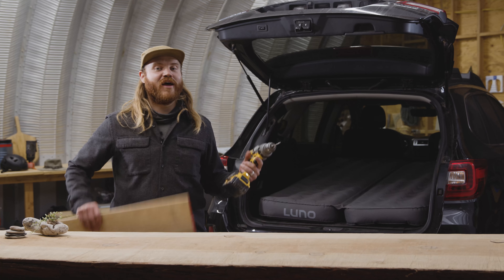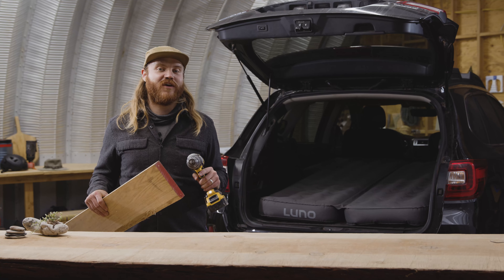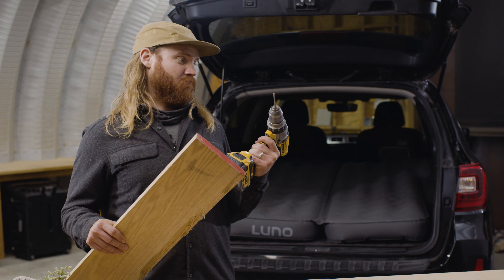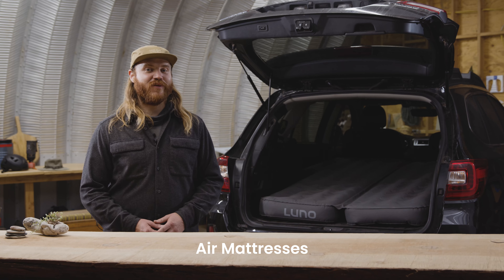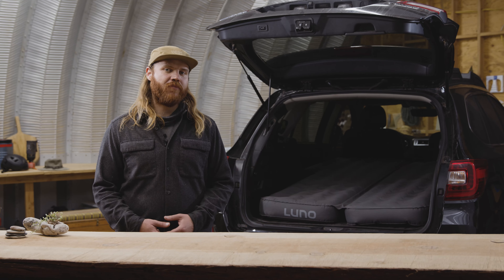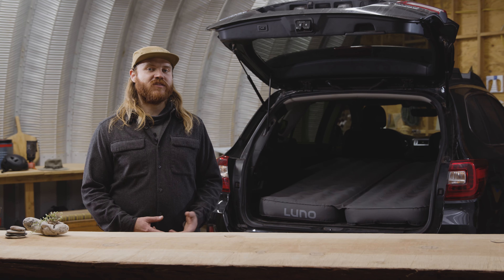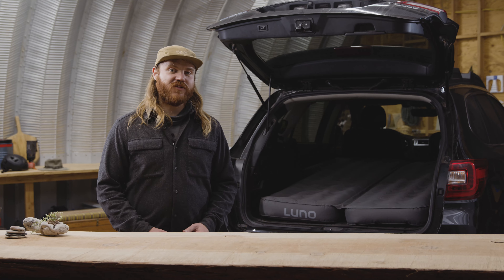You might be tempted to build your own platform, which is cool, but those can be costly and interrupt the normal use of your vehicle. Air mattresses are great, but they're not one size fits all. Sure, you could use your air mattress from home, but why would you do that when there's already a tailor-made vehicle air mattress built to endure your wild adventures?